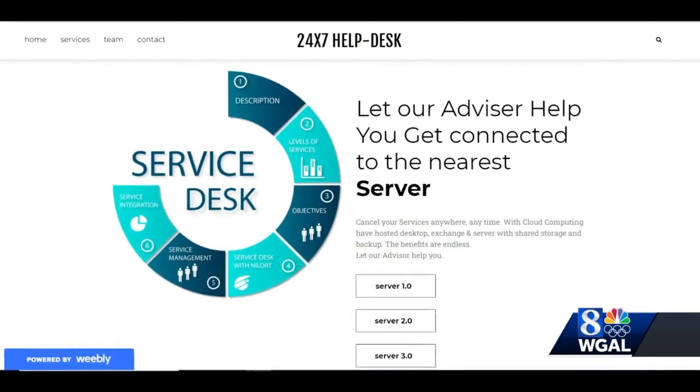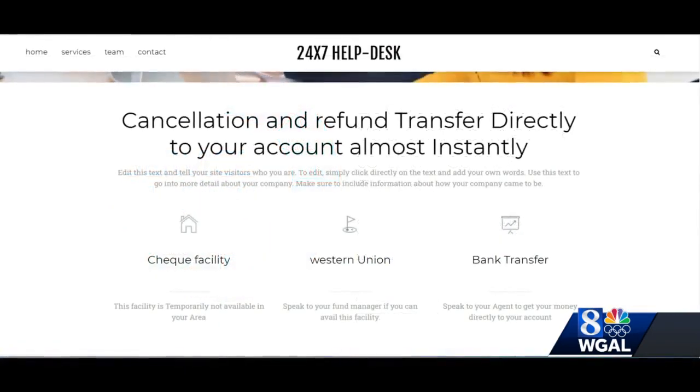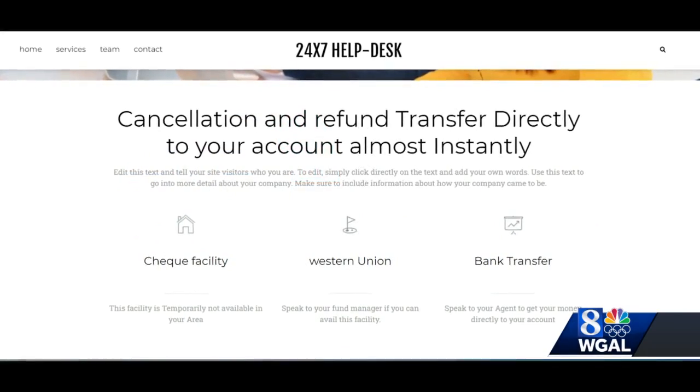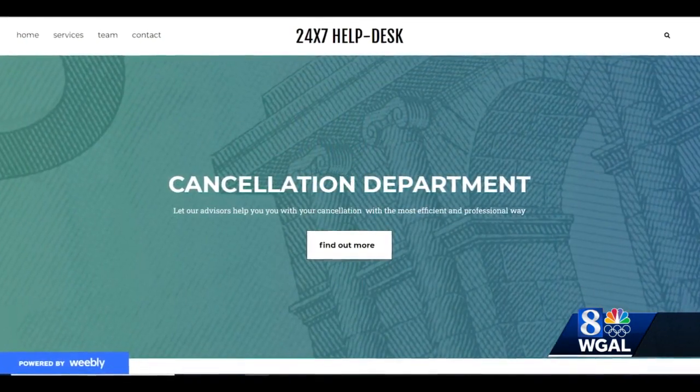He directs me to a website where I supposedly can get my cancellation form and get my money back. But this website shows no affiliation with Geek Squad or Best Buy. He wants me to click on a link on that website, and that's where I draw the line.